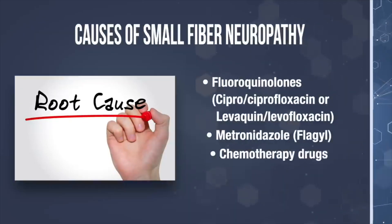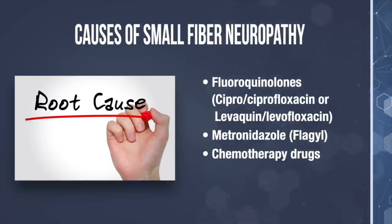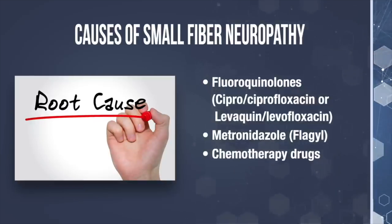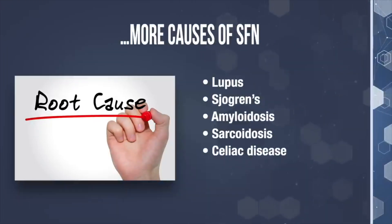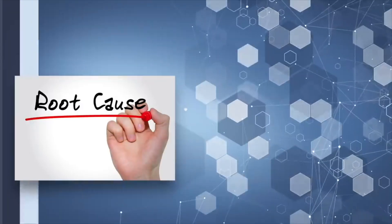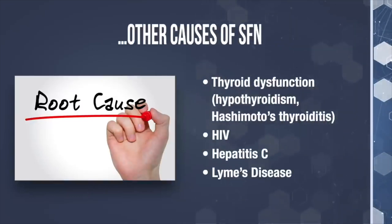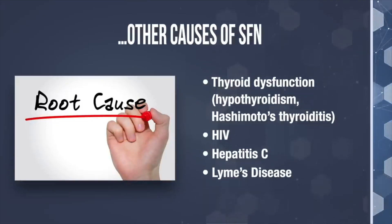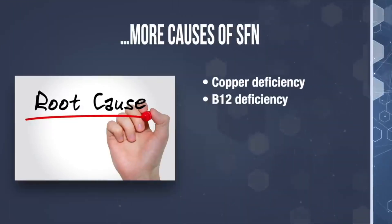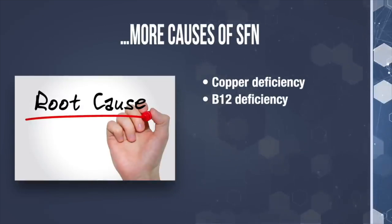There are also many medications that can damage the small nerve fibers, like fluoroquinolones such as Cipro or Ciprofloxacin, Levaquin or Levofloxacin, Metronidazole also known as Flagyl, and even certain chemotherapy drugs. There are also autoimmune diseases that can damage the small nerve fibers, such as lupus, Sjogren's, amyloidosis, sarcoidosis, and celiac disease. Other medical conditions that can cause damage include thyroid dysfunction like hypothyroidism or Hashimoto's thyroiditis, HIV, hepatitis C infections, and Lyme disease. Copper and vitamin B12 deficiencies are especially linked with causing small fiber peripheral neuropathy.